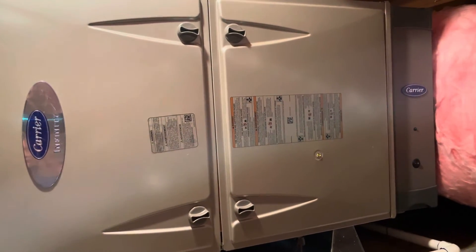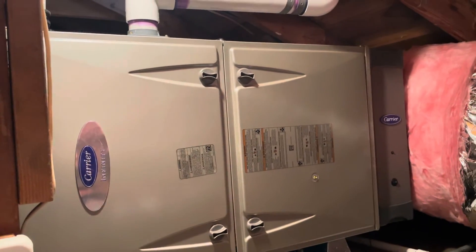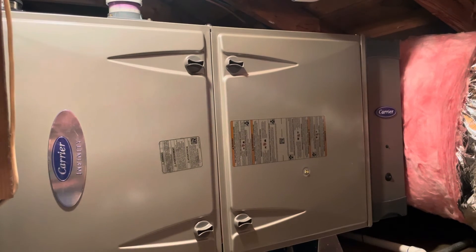This furnace does qualify for a $1,350 Carrier Cool Cash rebate when matched with the other Carrier Infinity condenser and thermostat. Let me know what you think.